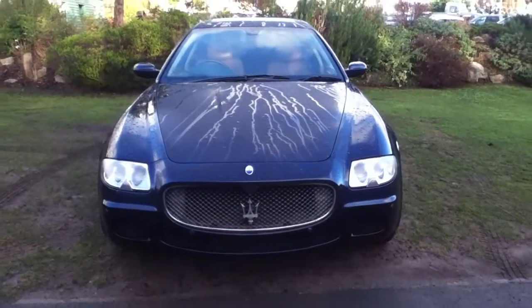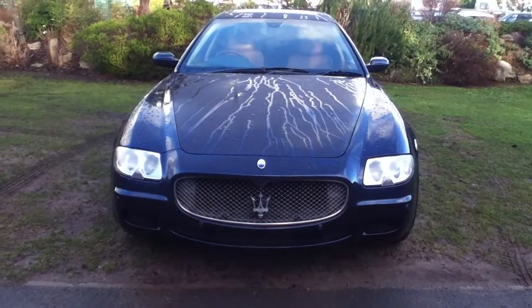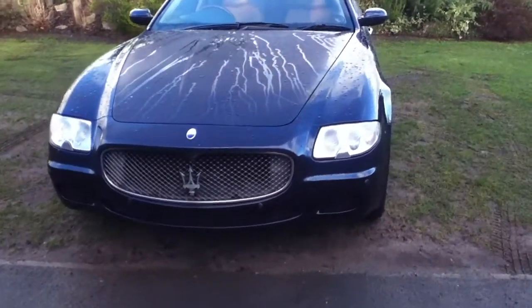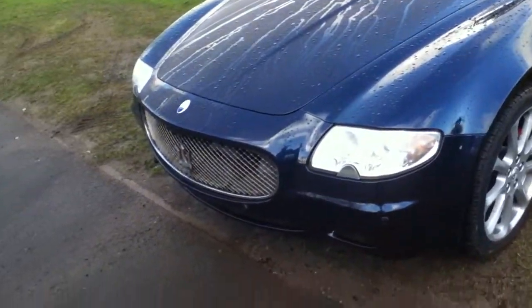Hello and welcome to Rybrook. Here we have for you a Maserati Quattroporte EX. Registration to be announced, date of registration 28th of September 2007. Now take a closer look at the vehicle.